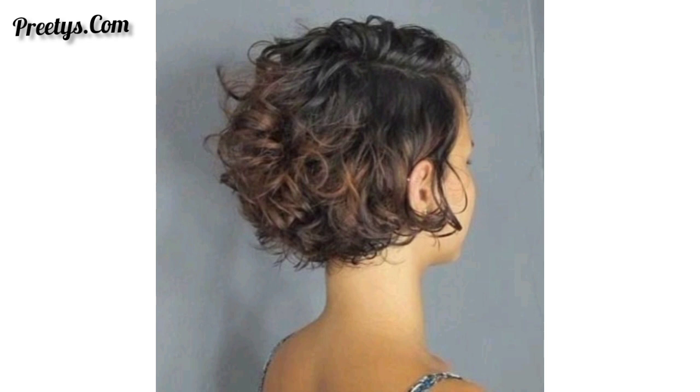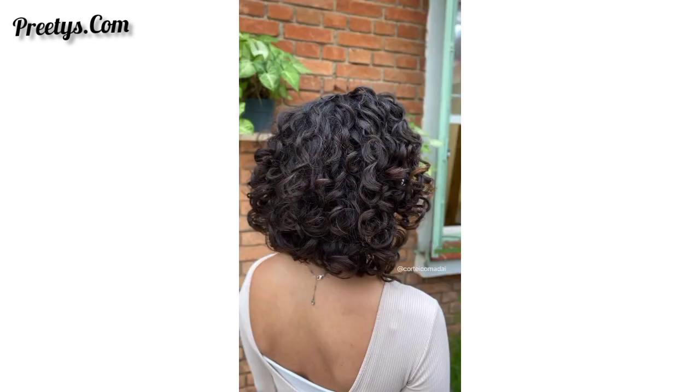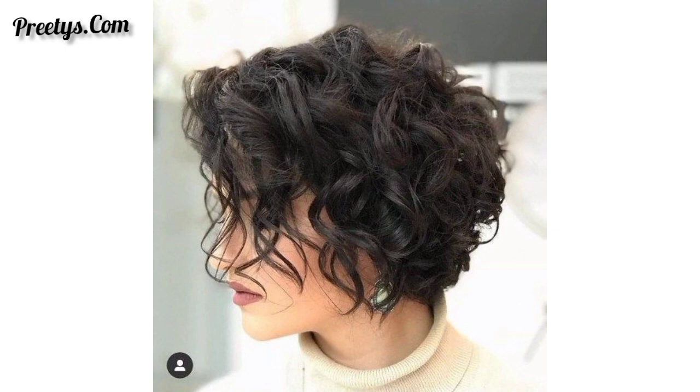Options for a straight-across cut at the ends for a sleek and polished appearance while letting your curls shine. Try an asymmetrical bob with one side slightly longer than the other for a chic and trendy twist.